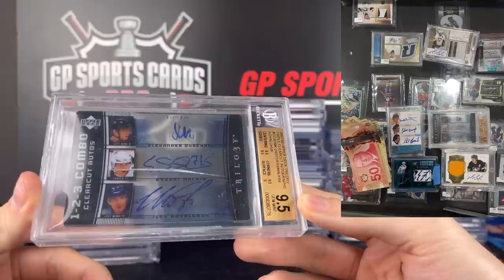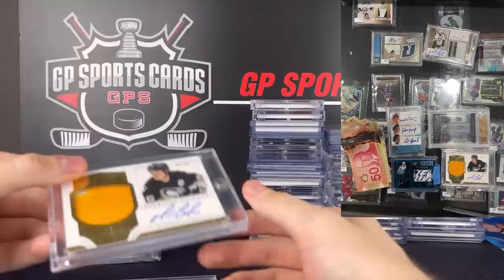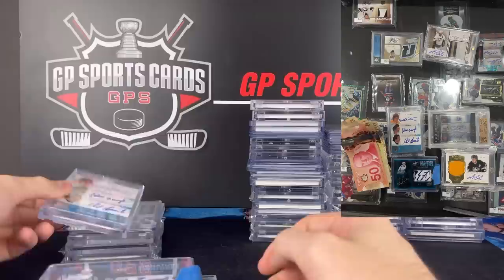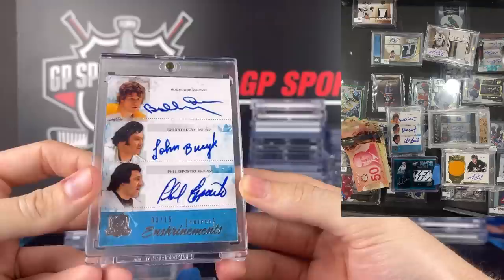So very happy with it in hindsight. A beautiful Russian Trio that you don't see too often, as well as a Mario Lemieux two-color peerless patches from Dominion — a very underrated set. And we also have a William Nylander Logo Rookie Year Autograph Patch. And the triple Bobby Orr, Johnny Bucyk, and Phil Esposito. Always a solid card, always around that $300 to $400 range. Got a little bit of cash on top. Was definitely happy with that trade.